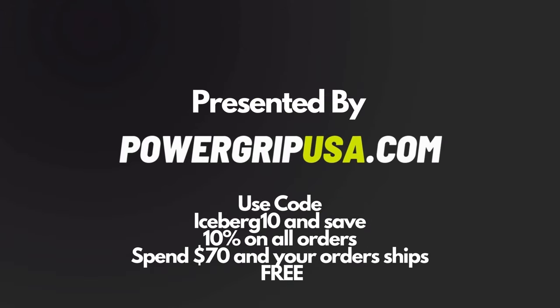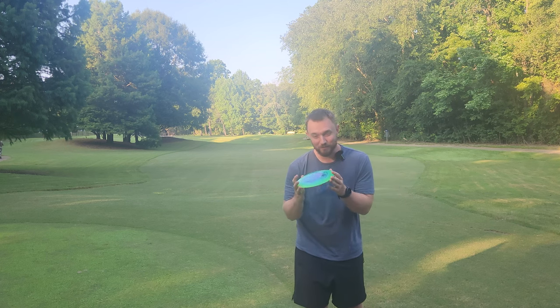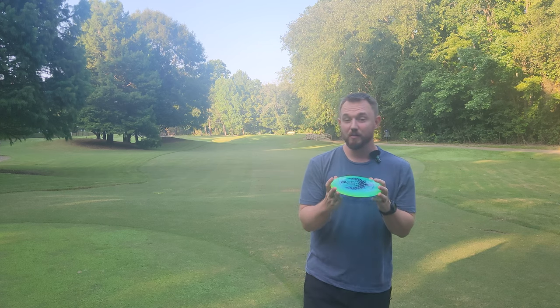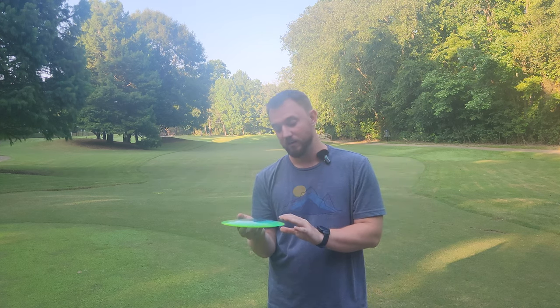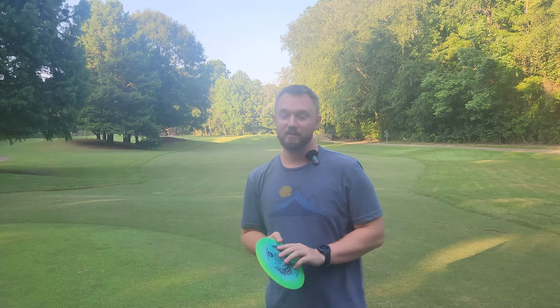Hey, what's up everybody? Dylan here from Iceberg TV. Today I've got a really exciting drop from Discmania. We've got the Gannon Burr Signature Series Color Glow Horizon C-Line Cloudbreaker.